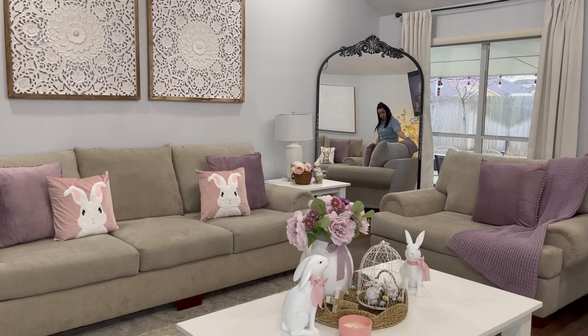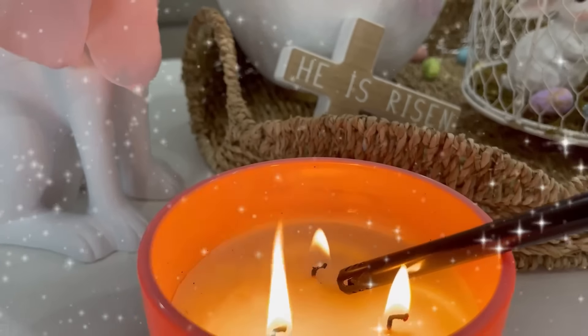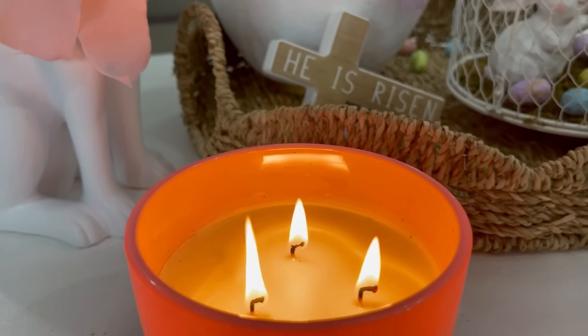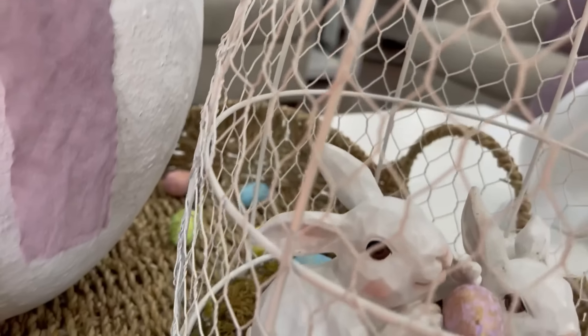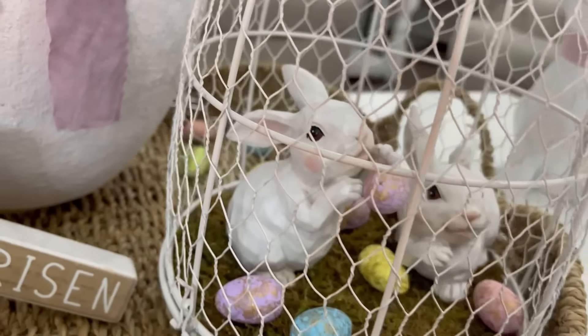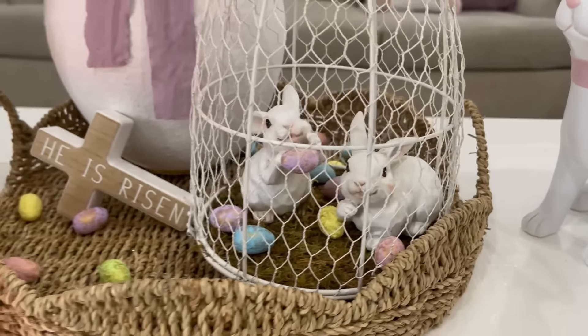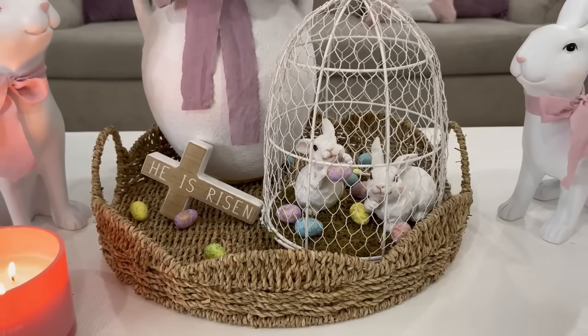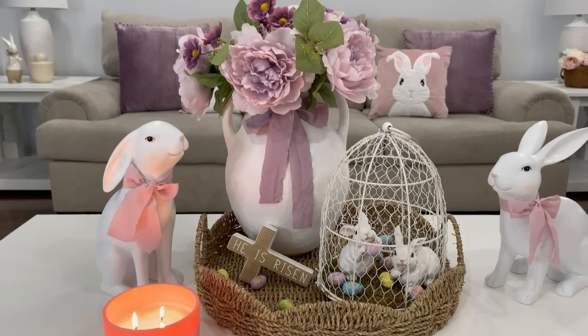Amigas, estamos llegando casi al final de este video. Gracias por haberme acompañado a decorar mi sala para esta primavera-pascua 2024. Espero que les haya gustado alguna de estas ideas de decoraciones que estuve compartiendo con ustedes. Si te gustó el video, te invito a que me regales un like y compartas este video en apoyo a mi canal. Nos vemos muy pronto en los siguientes videos. Les mando muchos saludos y muchas bendiciones a cada una de ustedes. ¡Hasta pronto, bye!